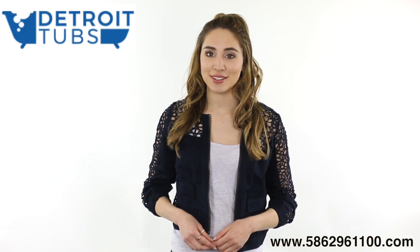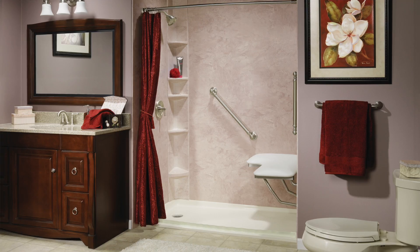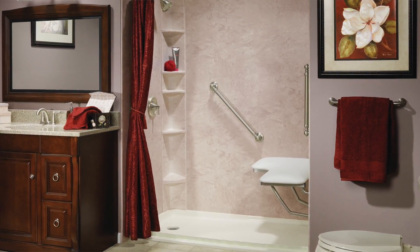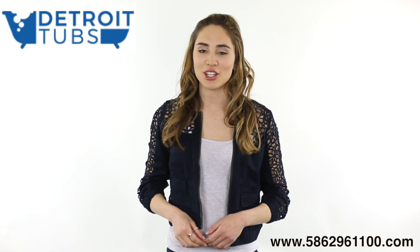The pros at Detroit Tubs can help. They offer tub-to-shower conversions, where they remove the tub and place a large shower area; tub cuts or walk-through inserts, where they keep your existing tub and make a safe walk-through part; and walk-in bathtubs that have water jets and air jets like a jacuzzi. They have plans for any budget,